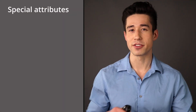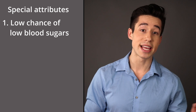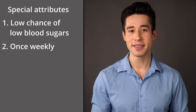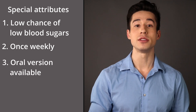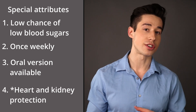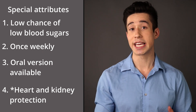There are some special attributes for Ozempic that differentiate it from other types of diabetes drugs. First, Ozempic tends not to cause low blood sugars like insulin or sulfonylureas do. Second, you only need to inject Ozempic once per week versus other diabetes drugs that require daily injection. Third, there's an oral version of the drug called Rybelsus that is available — so if you're someone who absolutely cannot tolerate injections, you can consider Rybelsus. And lastly, Ozempic provides heart and kidney protection to certain populations, which means it can lower your chances of having a heart attack or stroke and may also protect your kidney function.